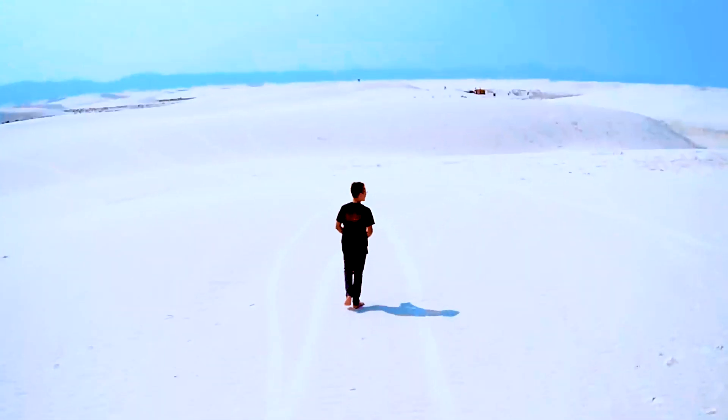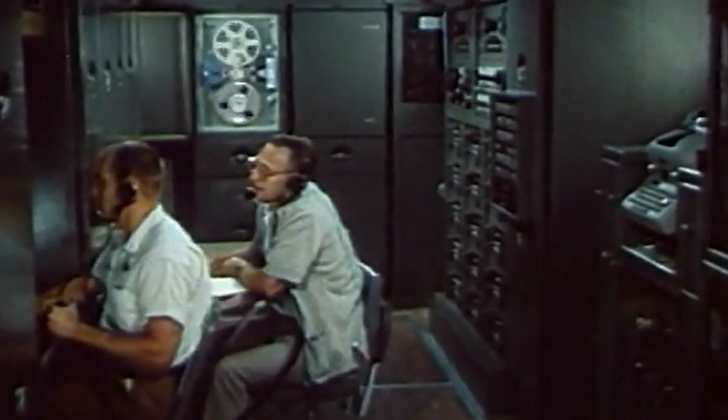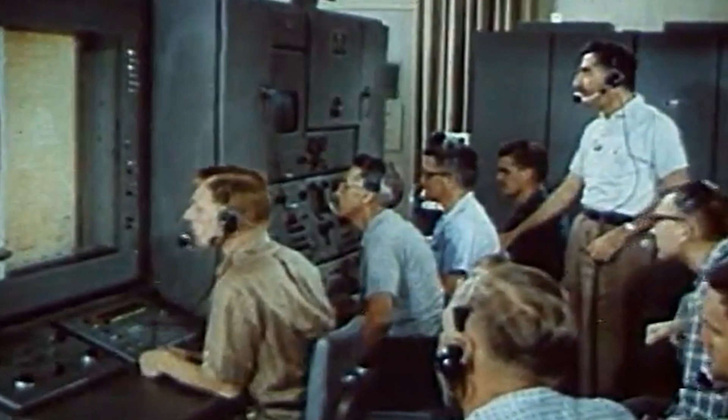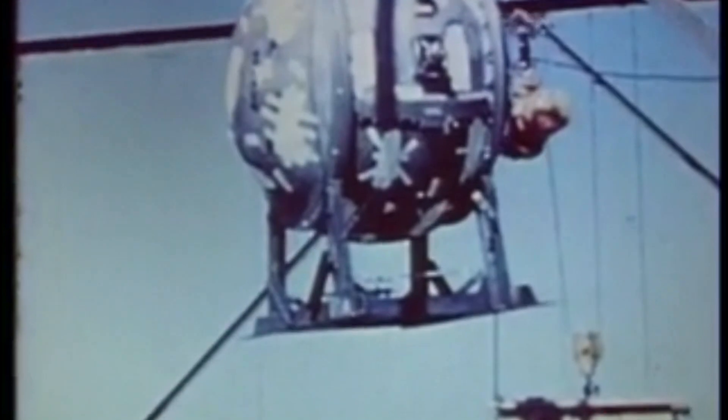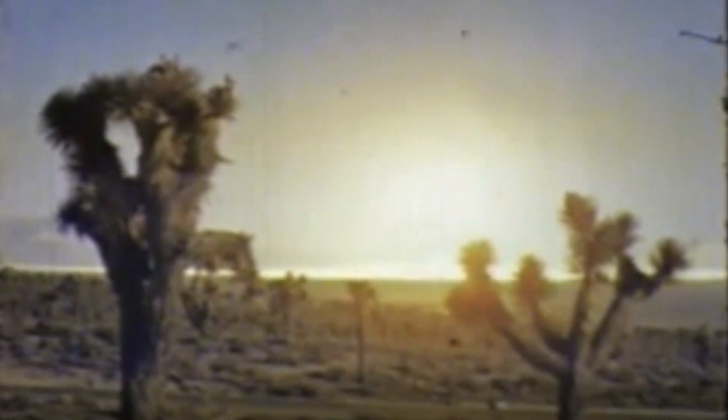Aside from these glistening white sands, this area is also famous for its role in the development of the space race, the nuclear bomb, and cutting-edge missile testing. During World War II, a top secret mission called the Manhattan Project worked on the development of the nuclear bomb. It was first tested just 65 miles from here at a place known as the Trinity Site.